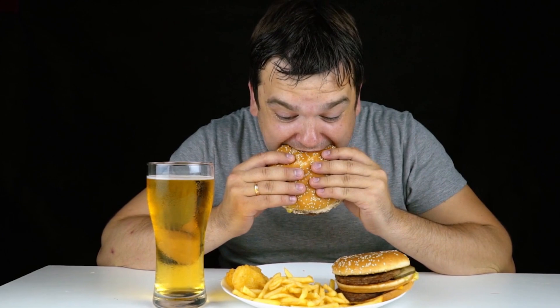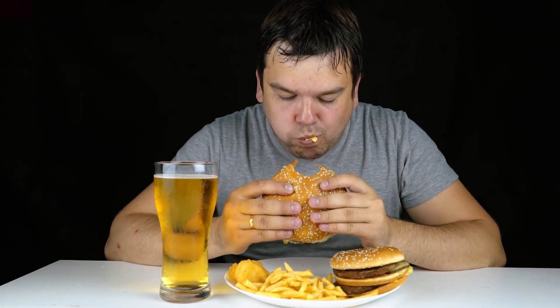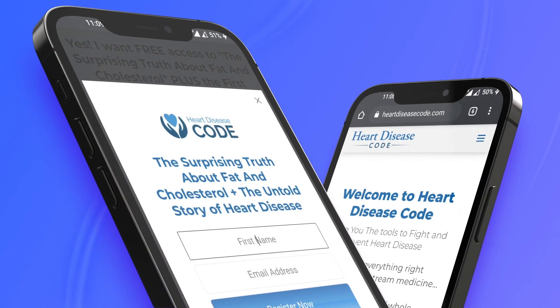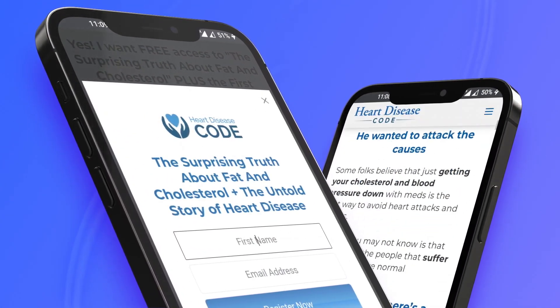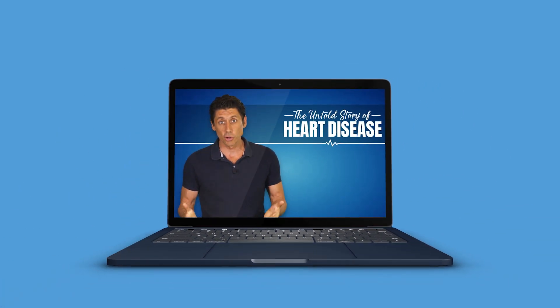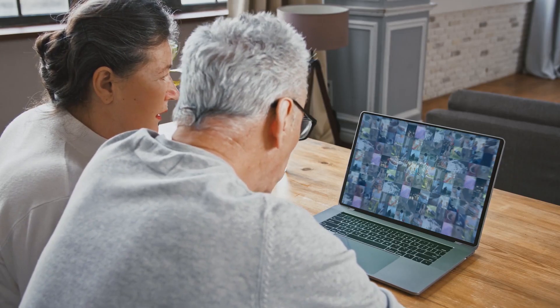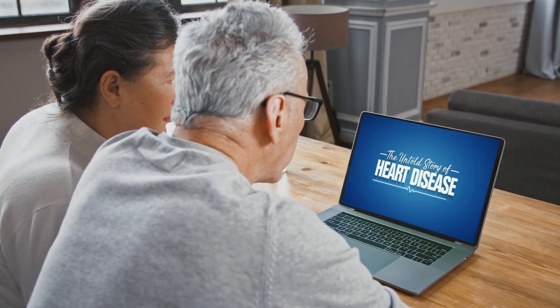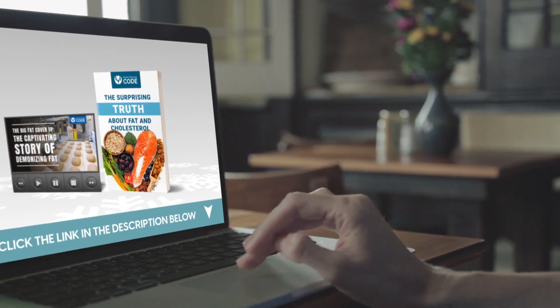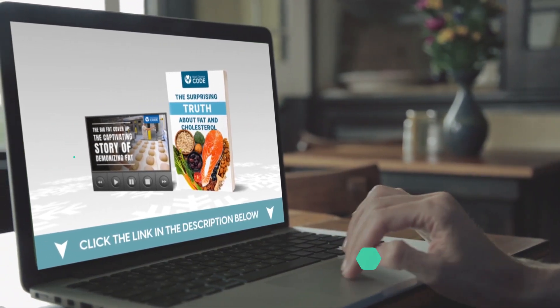Next up, we're going to uncover how the types of fat you eat could be one of the most critical aspects for cardiovascular health. But first, if you want to learn more about reducing your risk of peripheral artery disease, then why not download our free e-book, The Surprising Truth About Fat and Cholesterol. Plus, get exclusive insights from leading medical and nutritional professionals by watching the first episode of The Untold Story of Heart Disease. Both gifts can be grabbed by clicking the link in the description below.